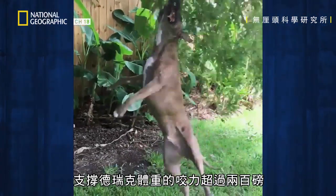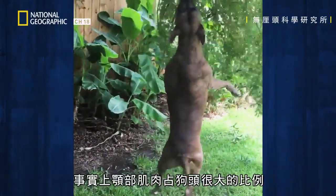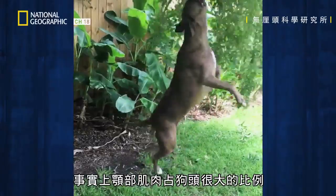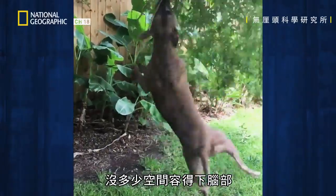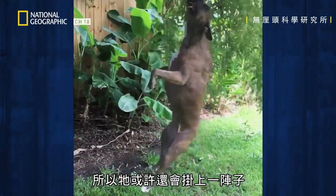That's over 200 pounds of bite force supporting Derek's body weight. In fact, jaw muscles make up a huge percentage of a dog's head, leaving very little space for the brain. So he might be there for a while.